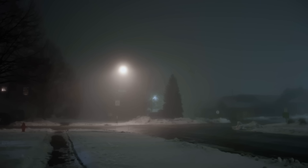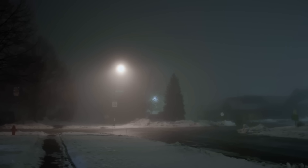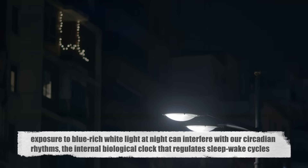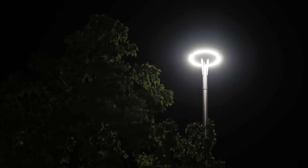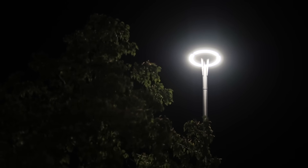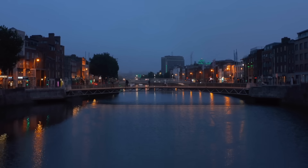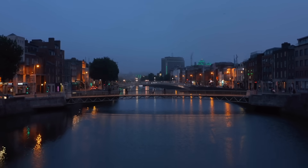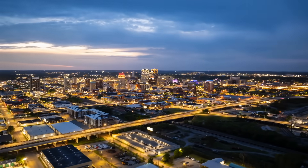Similarly, migratory birds can be confused by bright, cool colored lights, leading to fatal collisions with buildings. For humans, exposure to blue-rich white light at night can interfere with our circadian rhythms, the internal biological clock that regulates sleep-wake cycles. This disruption can lead to sleep disorders, reduced quality of sleep, and a range of other health issues. As a result, many experts recommend using warmer yellowish lighting in residential areas and limiting the use of cool white lighting to commercial and industrial zones where its benefits, such as improved visibility and color rendering, are most needed.